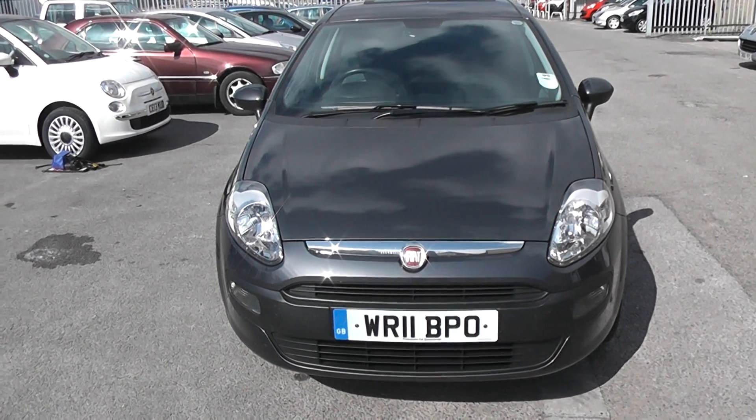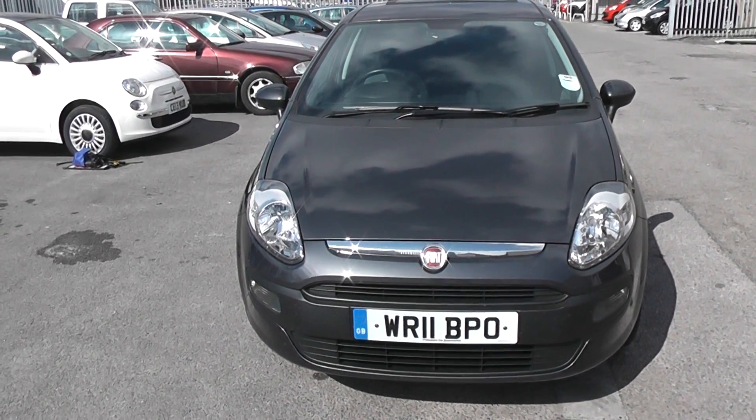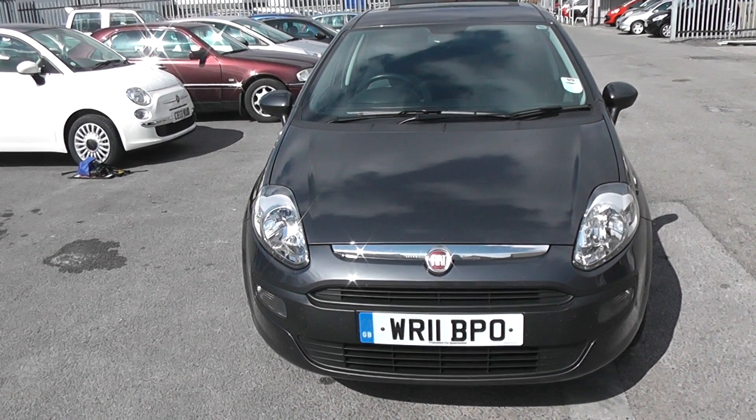Welcome to Wessex Garages Cardiff. Here we have a Fiat Punto Evo. This car is in metallic grey, registered on an 11 plate.